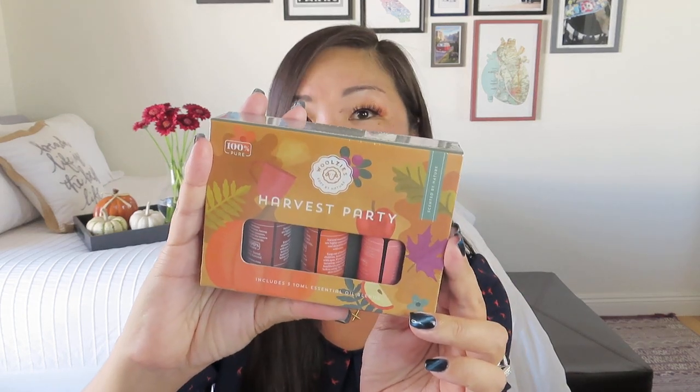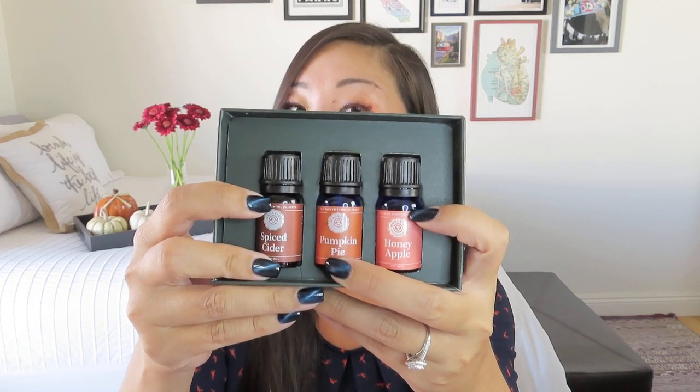We also got another item to go with our diffuser from Woolsey's — a little sampler set called Harvest Party with all harvest scents. It's an essential oil collection made up of three 10ml sweet and warming oils that evoke a relaxing autumn atmosphere. The three scent blends include spiced cider, pumpkin pie, and honey apple. It has a retail value of $18. The one I'm probably most excited about is the honey apple because I like a nice crisp apple scent, and essential oils tend to be a little less intense than super sweet candles.